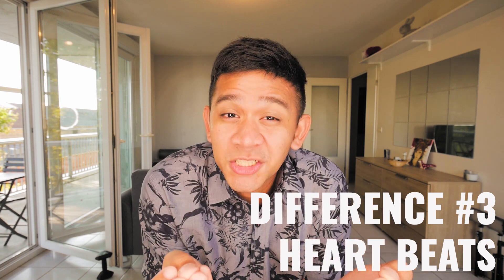Number three is the number of beats. With a woman their heart actually beats more in comparison to a man. For women on average their hearts would normally beat around 78 to 82 beats per minute, but with a man it only beats at 70 to 72 beats per minute - so that's actually quite a gap. But even though it beats more, their hearts actually pump blood 10% less in comparison to a man. And since women's hearts beat pretty fast, they're more prone to palpitations and even shortness of breath.